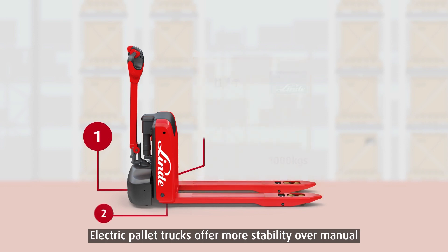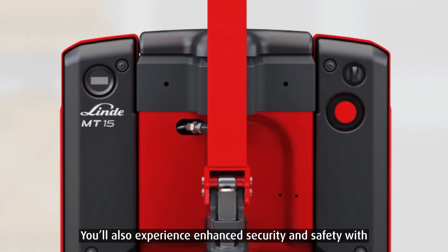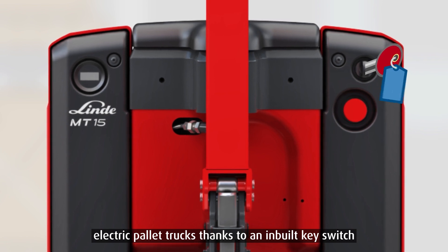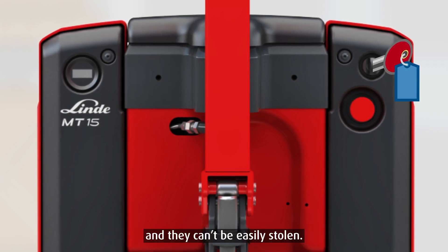Electric pallet trucks offer more stability over manual jacks as they have five points of ground contact. You'll also experience enhanced security and safety with electric pallet trucks, thanks to an inbuilt key switch — just like a forklift — so only trained key holders can operate them and they can't be easily stolen.